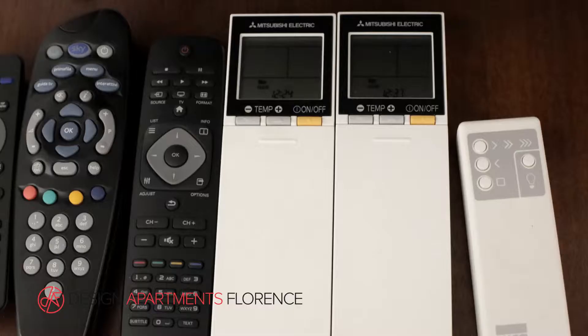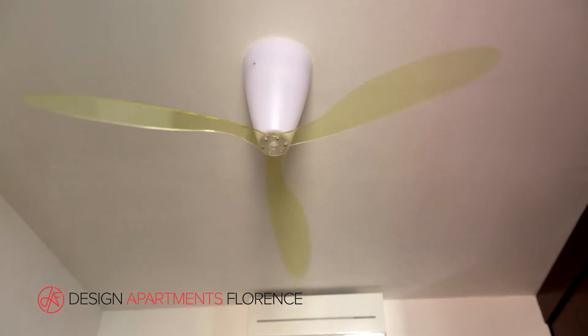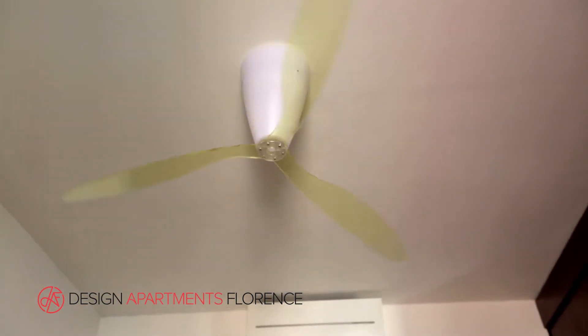There's free Wi-Fi too. There is remote controlled air conditioning and a fan over the bed for extra ventilation. For the winter months, the flat is centrally heated.